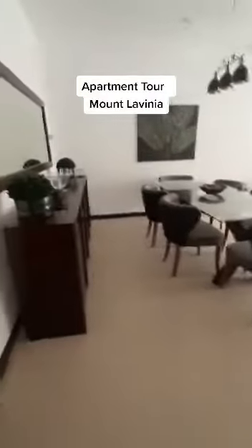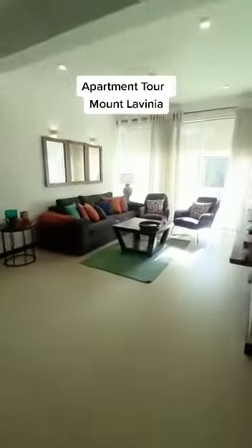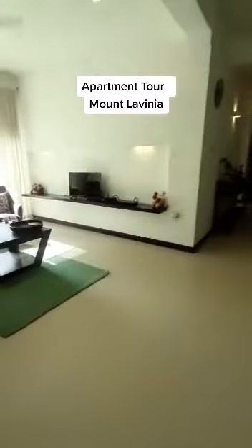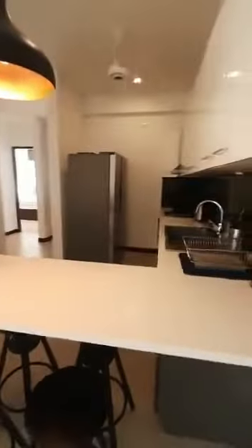Hi guys, we are here in Mount Lavinia to check out a beautiful luxurious apartment for sale. This is the living area — we have one thousand four hundred and ten square feet, very high-end expensive furniture. We have three bedrooms, a dining space, lights, fans, ACs, and a kitchen area with bar stools.